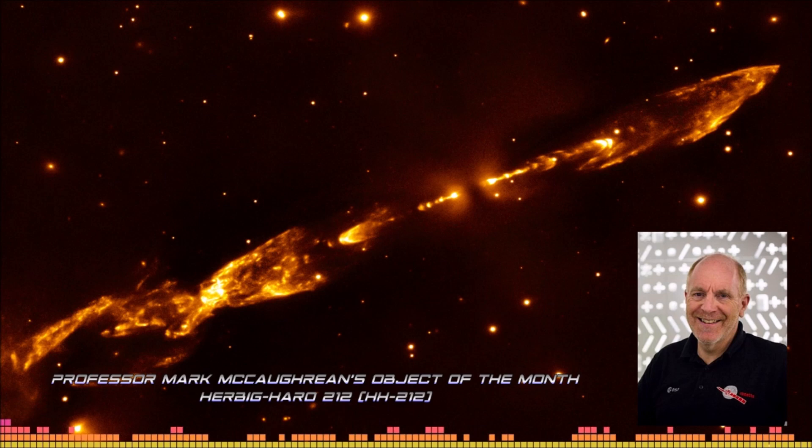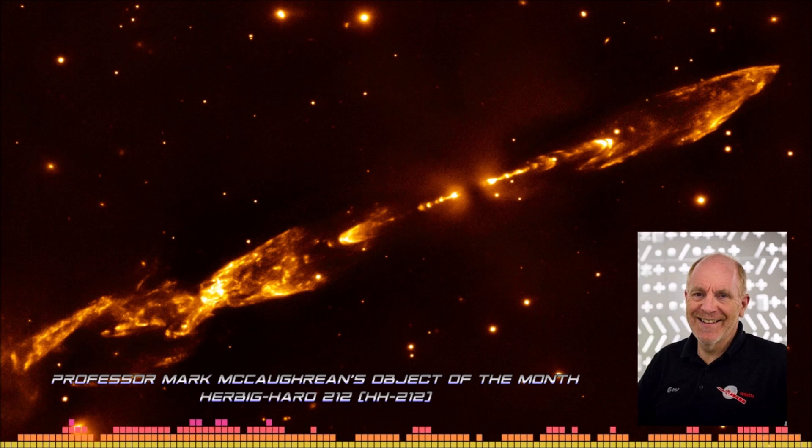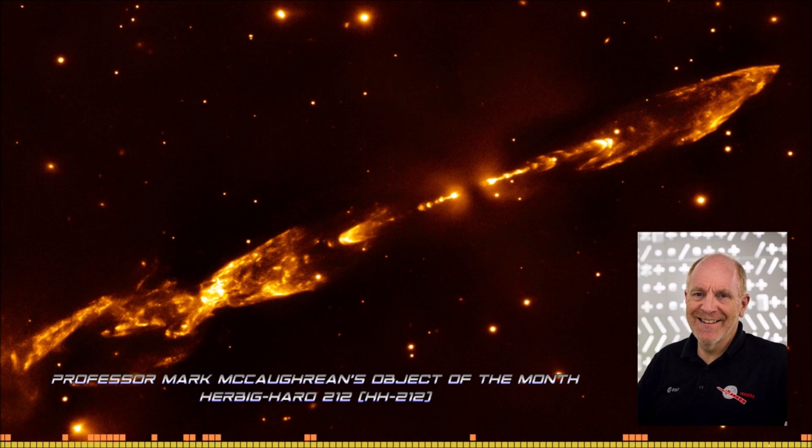HH212 is glowing in molecular hydrogen, and we've been studying it since the early 90s. We can actually see it moving across space — getting bigger, expanding at around 100 kilometers per second. I've chosen it partly because we've been looking at it with the biggest telescopes in the world, but also because it's one of the objects I'm going to observe with the James Webb Space Telescope when it launches in 2021. I've put it in my guaranteed program to take the sharpest pictures ever taken of this object.